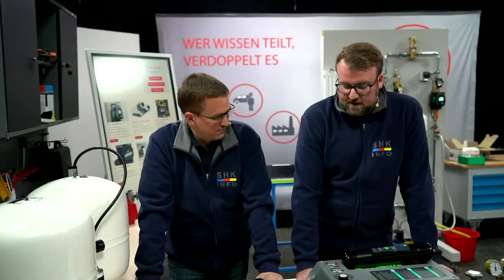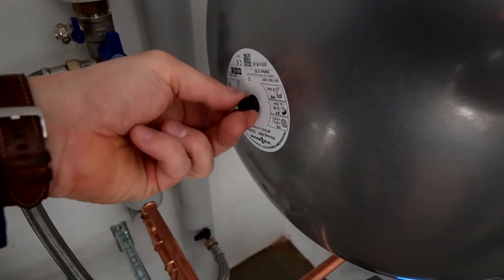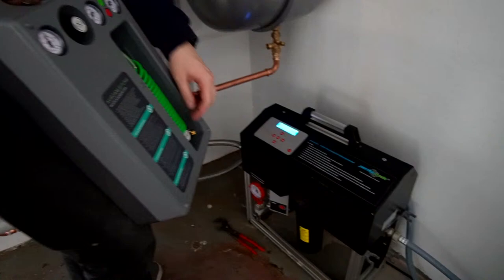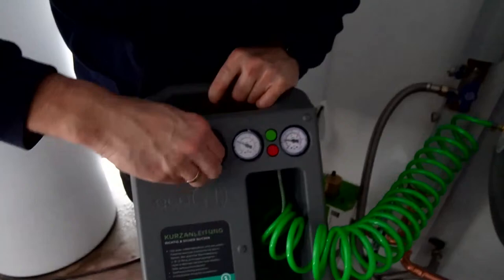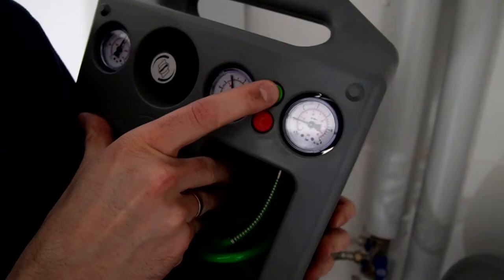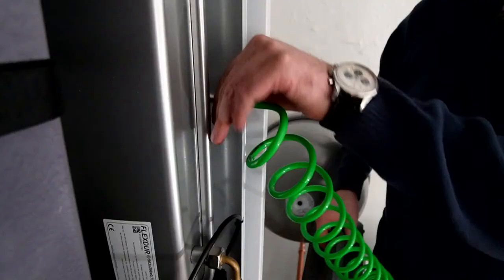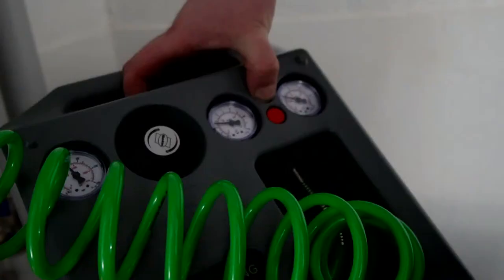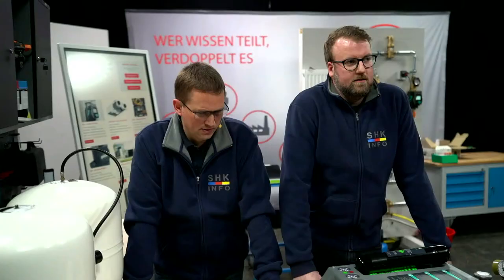Wir konnten es ja gar nicht erwarten, das Gerät zu testen – also haben wir das natürlich auch schon einmal im Einsatz. Das können wir euch einmal zeigen. Da haben wir das direkt genutzt bei einer Inbetriebnahme, auch bei einem Videodreh. Da sieht man, wie Marcel das Ganze am Ausdehnungsgefäß anschließt, wie man hier wieder Druck einstellt. Da füllen wir dann einfach nochmal auf 1,5 Bar nach. Ganz einfach über die grüne Taste. Und da sind wir am Innengerät, an einer Wärmepumpe. Das Innengerät muss natürlich auch aufgefüllt werden.